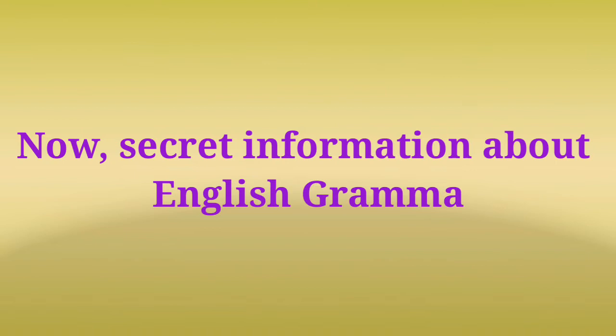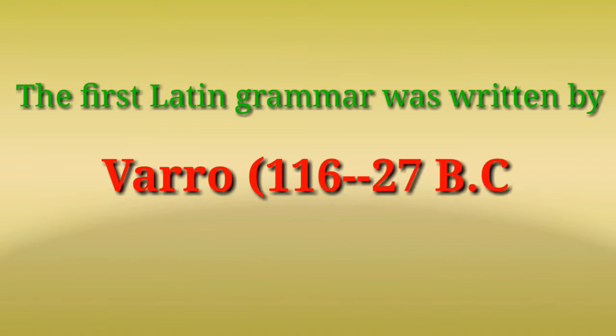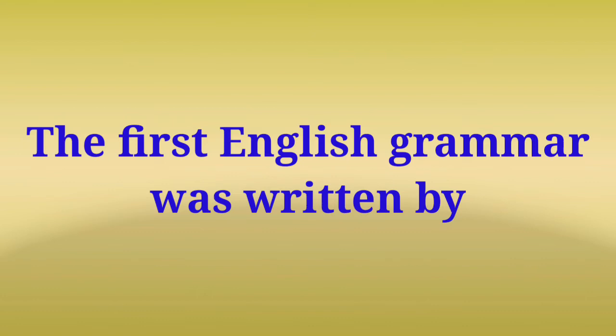Until the end of the 16th century, there was only Latin grammar, which was taught in schools of England. The first Latin grammar was written by Varro in 116 to 27 BC. The first English grammar was written by William Bullokar.